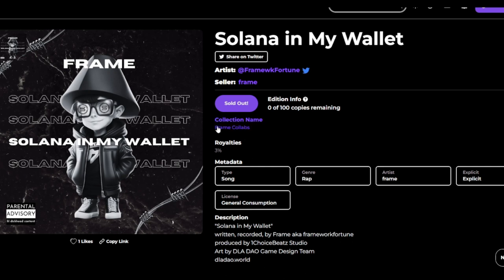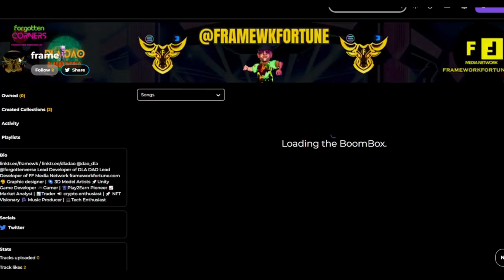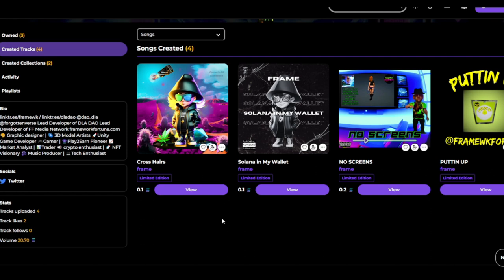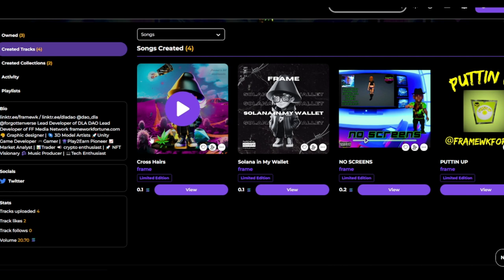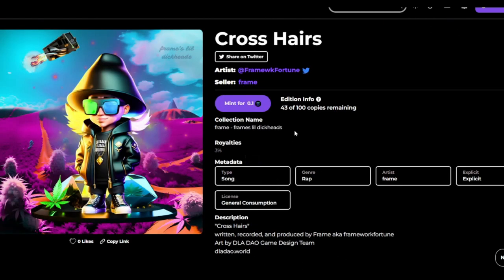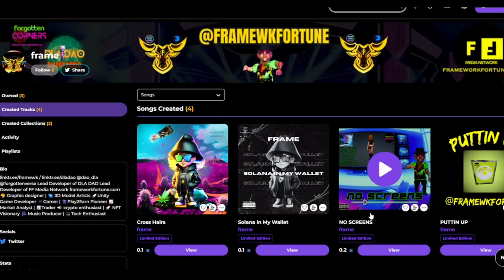I gotta shout out the artwork — Fresh Bueller, the homie, did this album cover with one of the Frame little characters on there. Pretty dope. Solana in My Wallet is a little theme song for the Solana degens. Crosshairs — I was inspired by Mini Royale. I was playing it, feeling real hype, had everybody in my crosshairs and was just laying them down. That one has 43 copies remaining, so 57 copies have been minted out of 157 total.